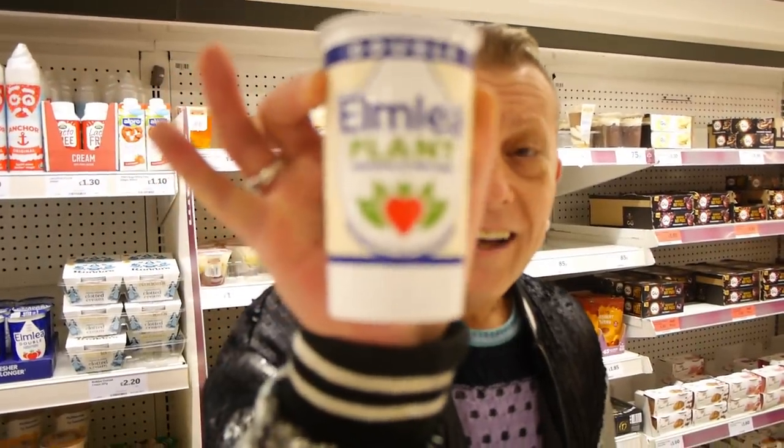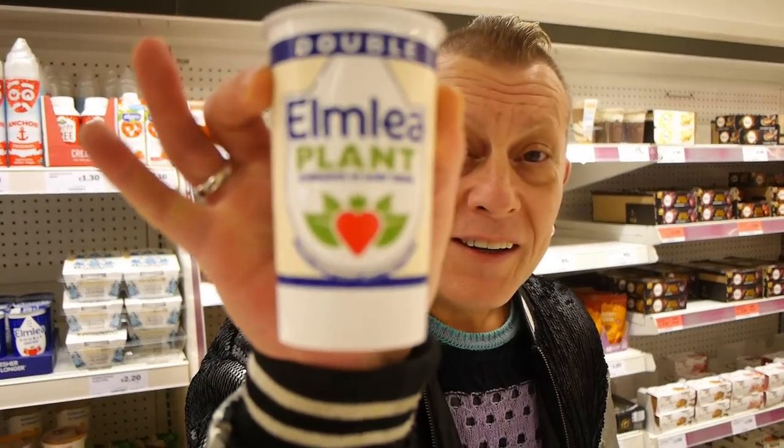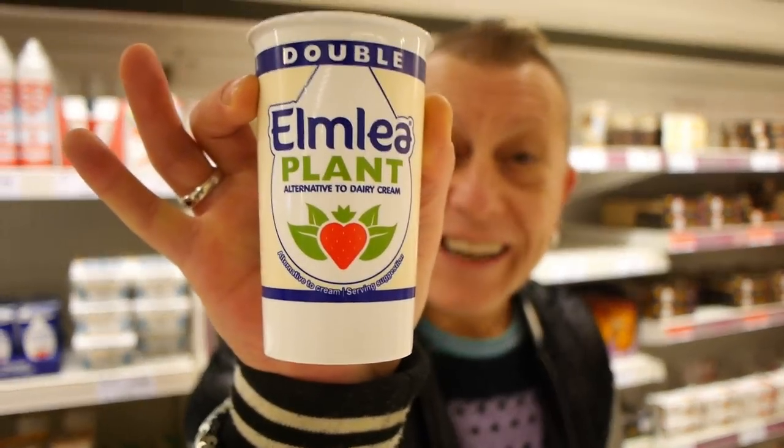Elmlea are now doing plant cream at only £1.15. You can get Alpro Soya cream in a box from the free from aisle, but this at £1.15 is a bargain. Not getting one today because I've still got one in my fridge from Christmas. Luckily the dates on them are astronomical — May 2020. Plants don't go off — secretions do!